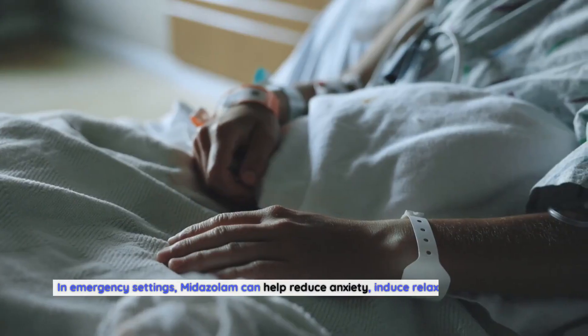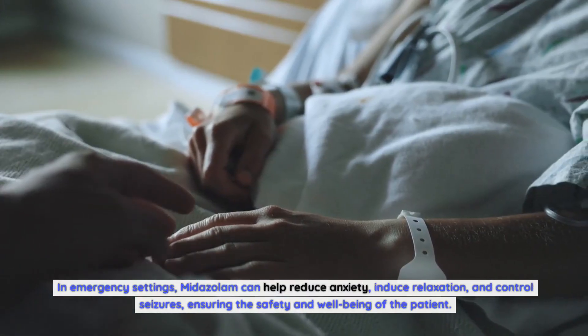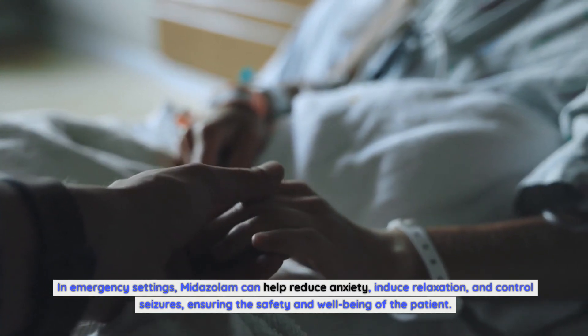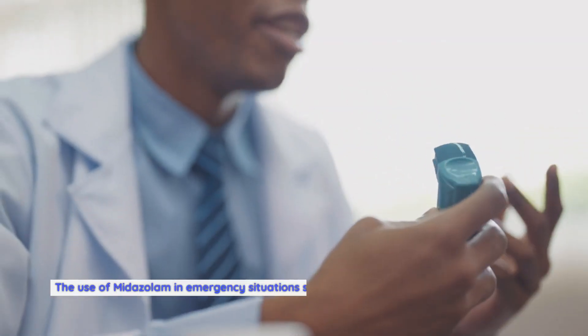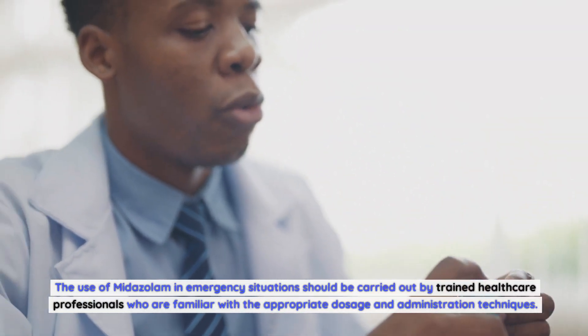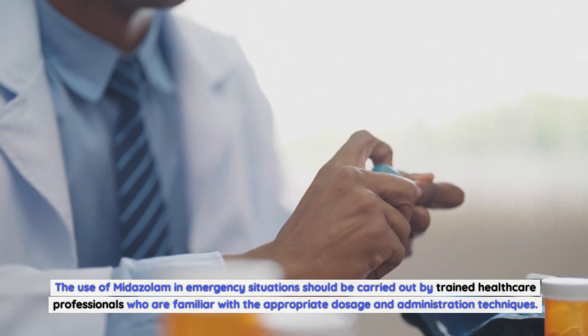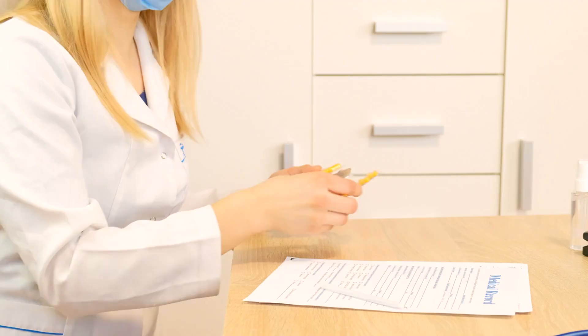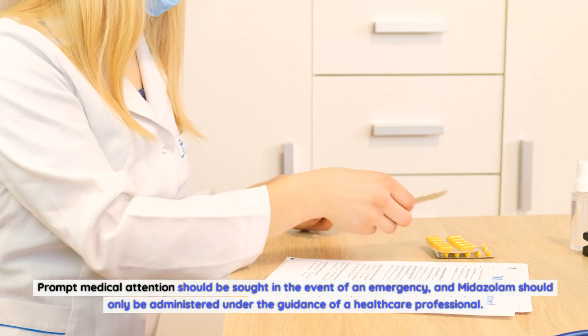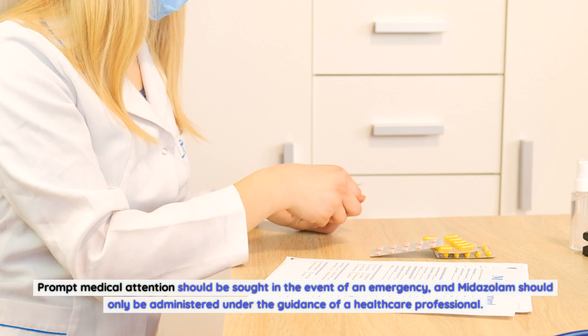In emergency settings, midazolam can help reduce anxiety, induce relaxation, and control seizures, ensuring the safety and well-being of the patient. The use of midazolam in emergency situations should be carried out by trained healthcare professionals familiar with the appropriate dosage and administration techniques. Prompt medical attention should be sought in the event of an emergency, and midazolam should only be administered under the guidance of a healthcare professional.